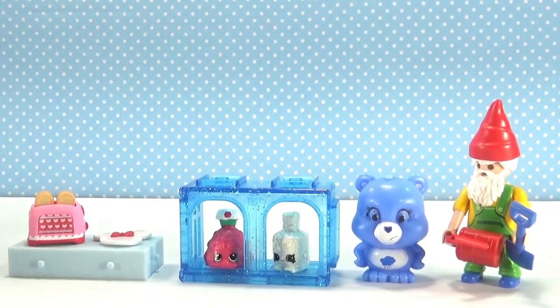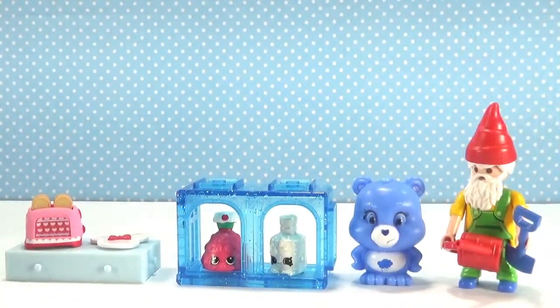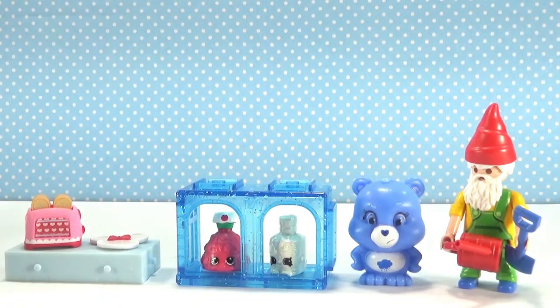I think my favorite is going to be the Playmobil garden gnome — or garden worker, I'm not sure what he is, but I think he's kind of cool. Let me know in the comments which one is your favorite, and don't forget to give this video a thumbs up if you enjoyed it and subscribe so you never miss an episode of the random blind bag basket. I will see you in the next video!